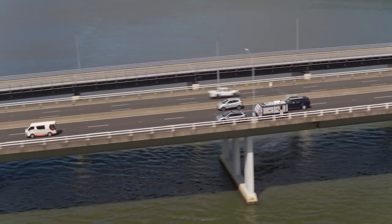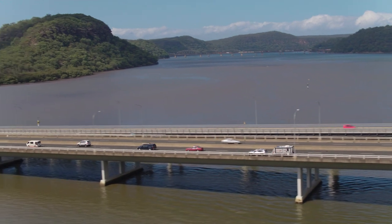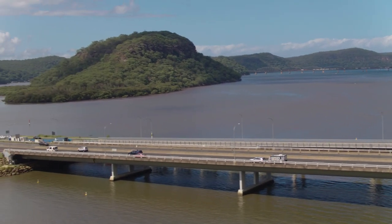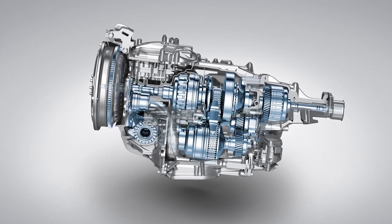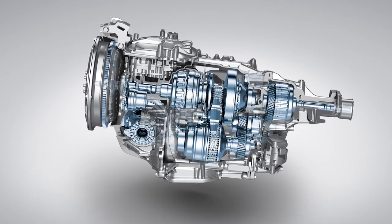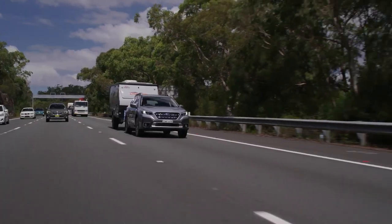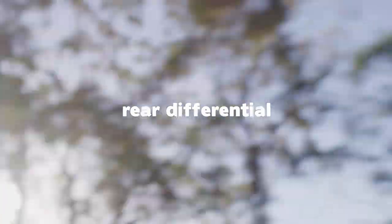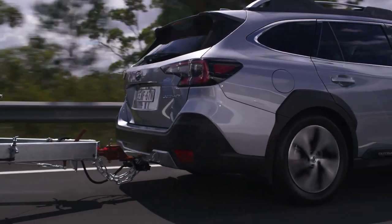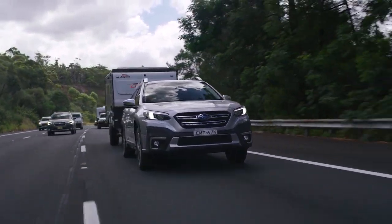Fourth on the engineers' list, the transmission. The all-new Outback has a redesigned and optimised CVT transmission. The expanded ratio coverage — with the lowest ratio being 4.066 to 1 as opposed to 3.6 to 1 in the outgoing 2.5 litre models — means optimal use of power and torque from the engine to the wheels for comfortable towing both on the highway and on steeper inclines. Finally, the rear differential. The R167 rear differential case has been stiffened to improve strength in order to achieve a towing capacity of 2,000 kilos.